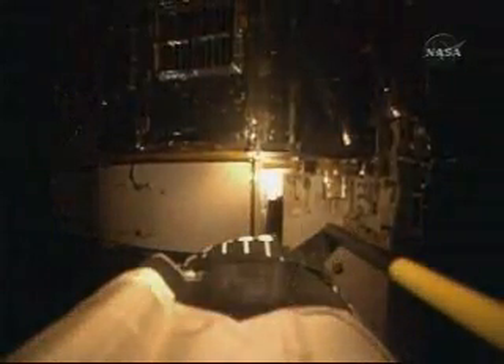And just above that, coming into view, the forward shell of the telescope — the various equipment bays that provide all of the electronics packages for the telescope.